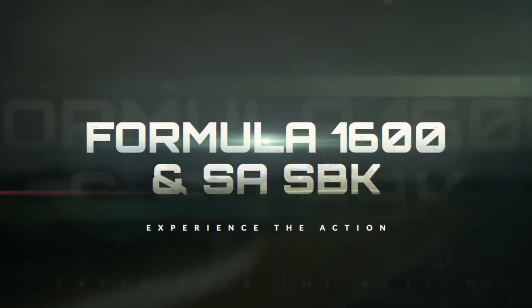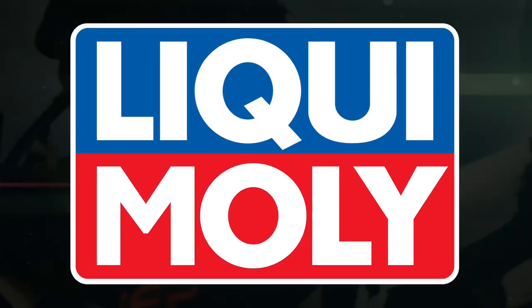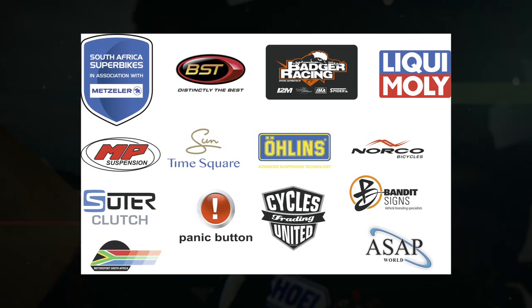All this action from the Formula 1600s is proudly brought to you by Invescim. And the South African Superbike Championship is proudly brought to you by Liqui Moly and their associate sponsors.